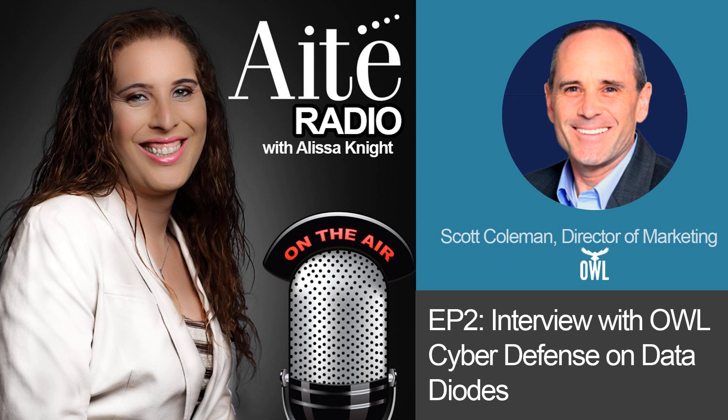OWL Cyber Defense is a manufacturer of data diodes, specifically a dual diode technology for interfacing between middleware and applications at the transport layer. Scott will be talking about himself, the company, data diodes in general, and how diodes differ from network firewalls and access control lists. Scott, welcome to today's show.